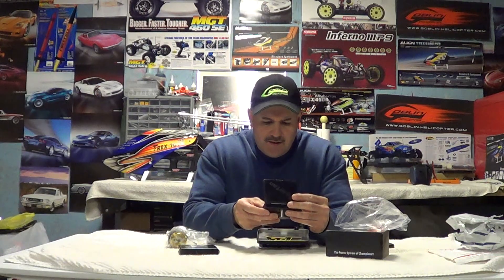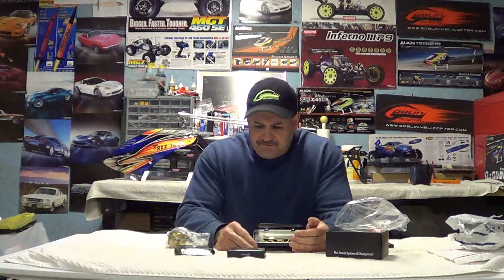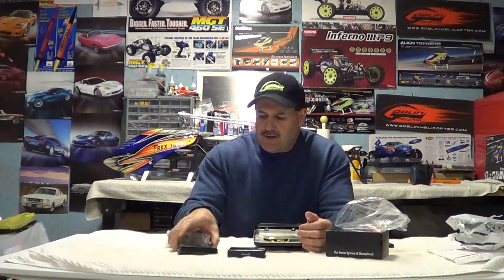I want to thank Alan at www.rcgalore.net for hooking us up with this nice stuff. Anything over $75 ships for free. Phil's going to get this stuff installed this weekend, and hopefully he'll have this thing flying. He's already got the servos in.